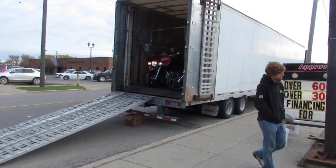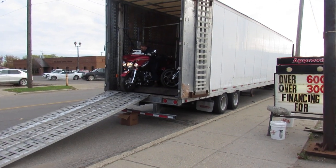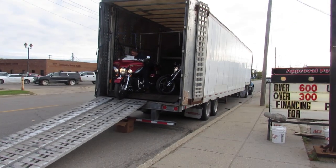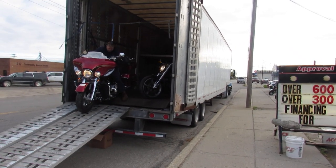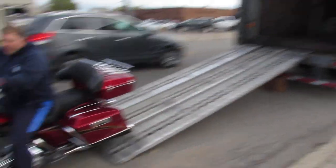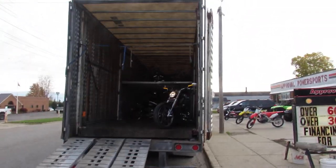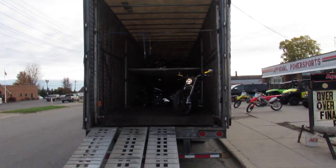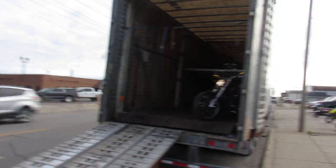Hey guys, it's approvalpowersports.com here doing some videos for you. We're bringing these bikes in by the semi load right now. This semi load here is full — 35 bikes per semi load. I think we got three coming this week. Real nice Harley Davidson there coming off the truck. As you can see, they stacked this thing too high, all the way front to back.